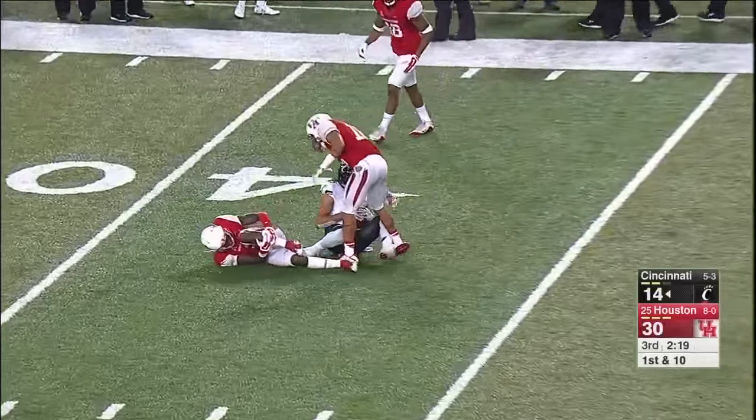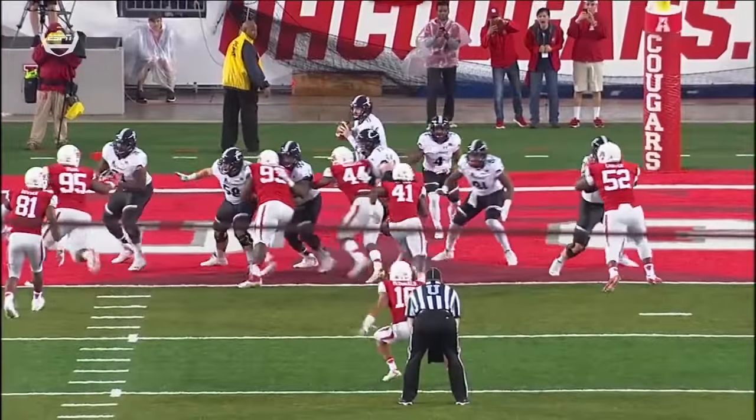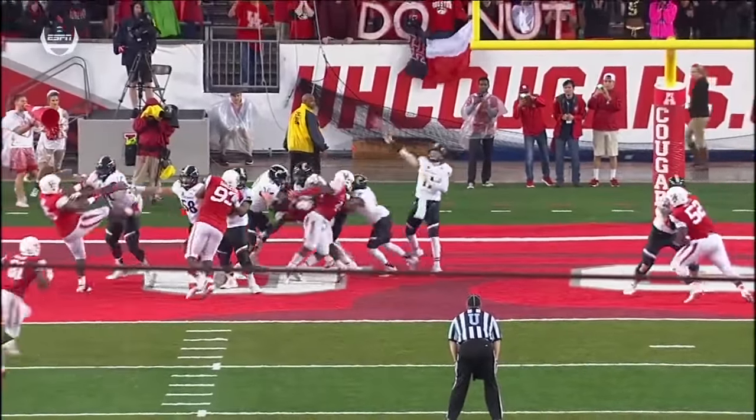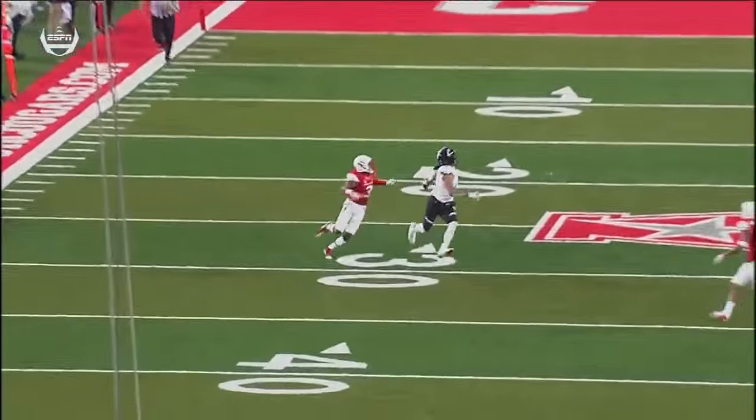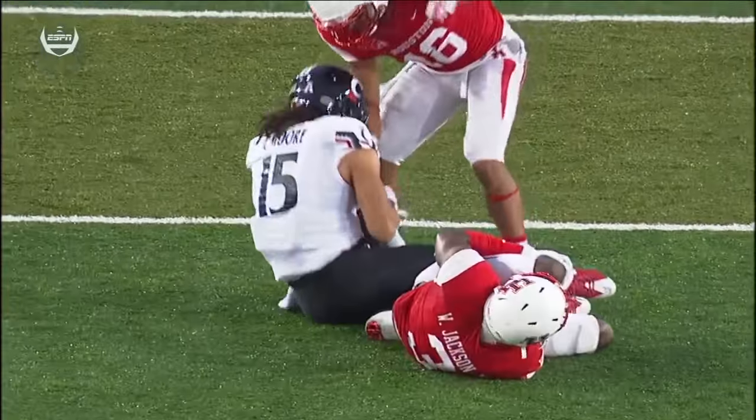And the catch is made at the 35-yard line by Chris Moore. There's the two linebackers crossing each other — picked up extremely well. It gave Keel the time to throw the ball and Moore got inside position.